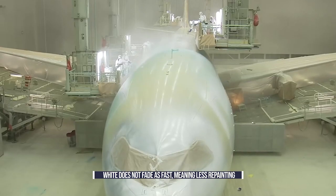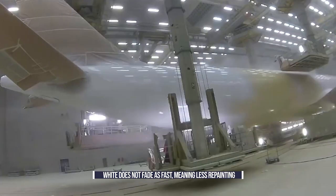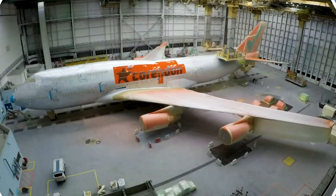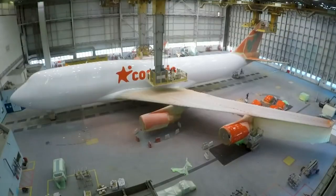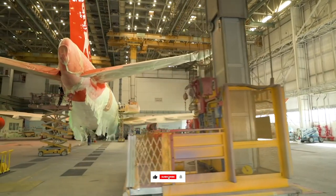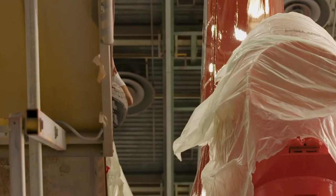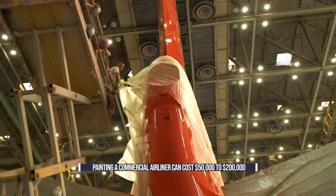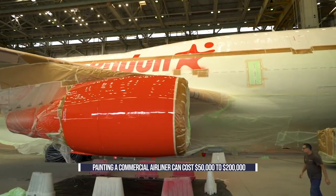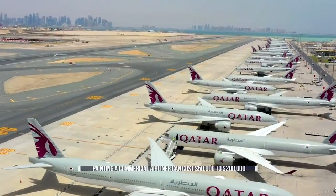It has been proven that the color white does not fade as fast as other colors, meaning that the aircraft can be repainted less frequently. A typical Boeing 747 paint job uses around 120 gallons or 454 liters, while a 767 uses approximately 90 gallons, equivalent to 340 liters. All told, painting a commercial airliner can cost anywhere from $50,000 to $200,000, and the bill adds up when you are talking about a large fleet of aircraft.